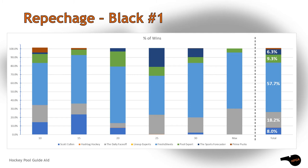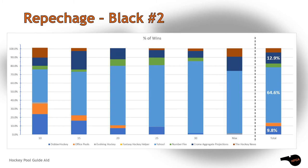The first repechage qualifier saw five guides survive, although three won less than 10% of the total number of scenarios. Fresh Sheets was in control in each draft position. The Daily Face-Off was able to carve out enough for second place. Pool Expert, Scott Cullen, and the Sports Forecaster were lucky to survive.